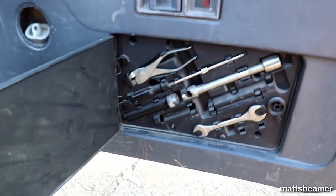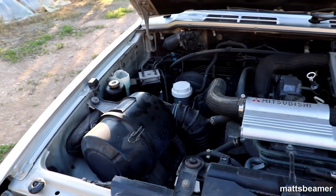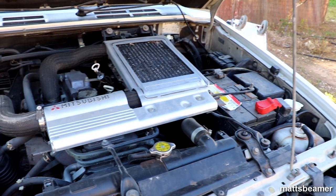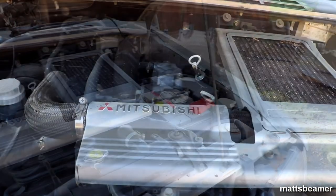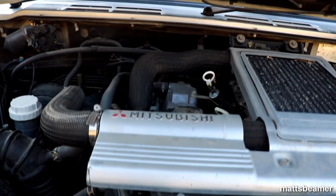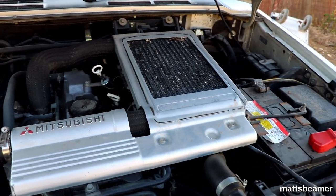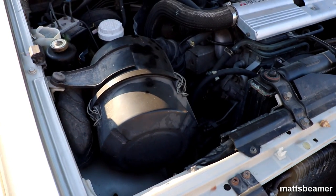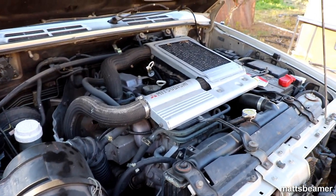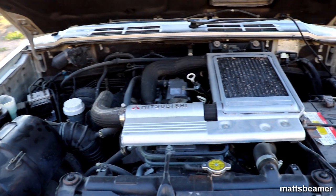Let's have a look under the bonnet. This car has a 2.8 8-valve inline 4 turbo diesel engine producing 123 bhp, which gets the car to 0-60 in under 20 seconds - though some sources say it is quicker. This is back when diesels were slow. Apparently this car does around 22 miles per gallon. Let's start her up and have a listen.